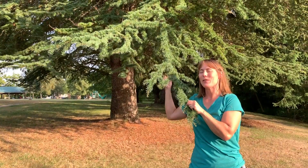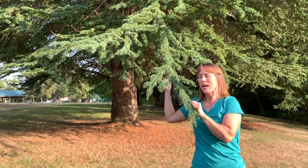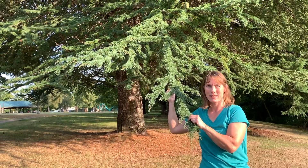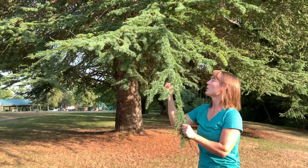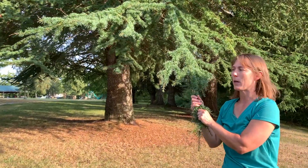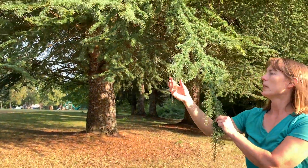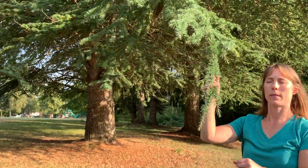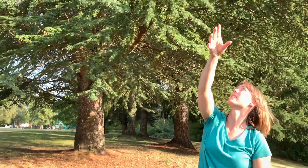This is a true cedar tree. I've only seen two of these trees so far, and that is because they don't grow here — they are native to the Himalayas. So a true cedar is nothing like the western red cedar, which is common around here. True cedar has needle-like leaves and bigger cones, but it grows in the Himalayas.